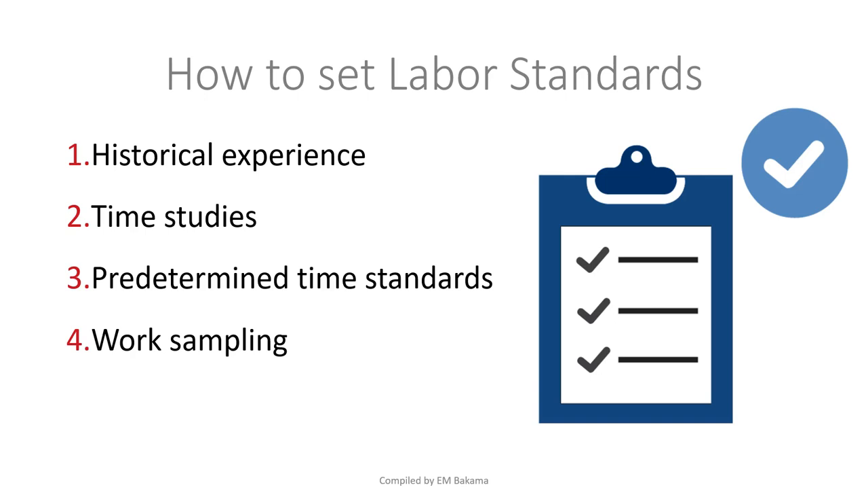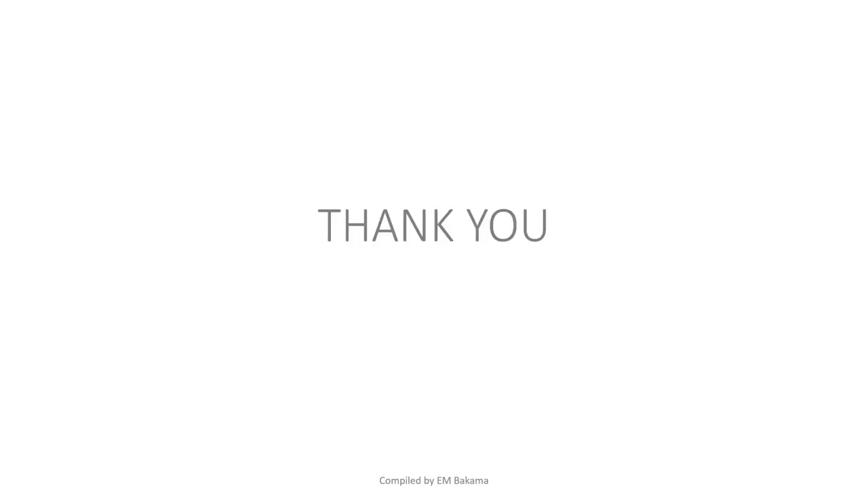The fourth method is work sampling — taking a small group of employees, giving them a job, and measuring how long they take. The group must be representative of the whole workforce — for example, including both younger workers aged 18 to 25 and more experienced workers aged 30 to 45. Based on the results, you can then standardize the time for the broader organization.